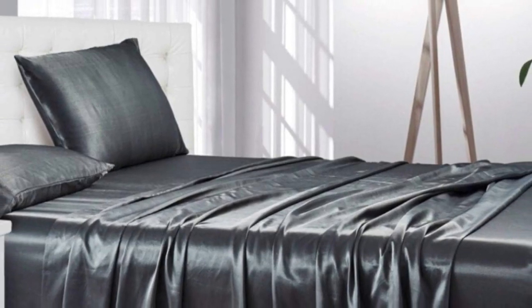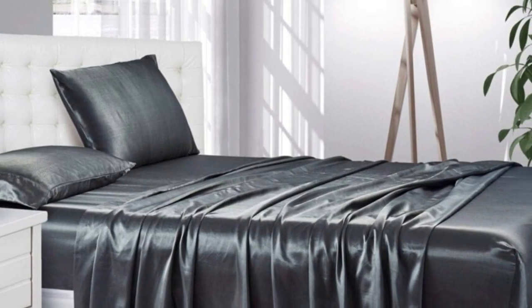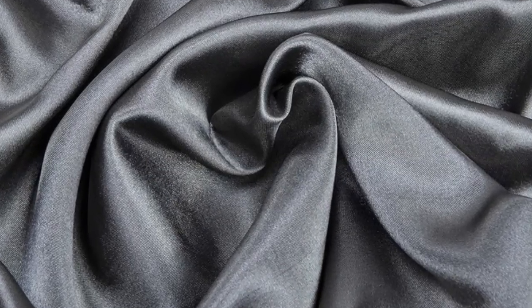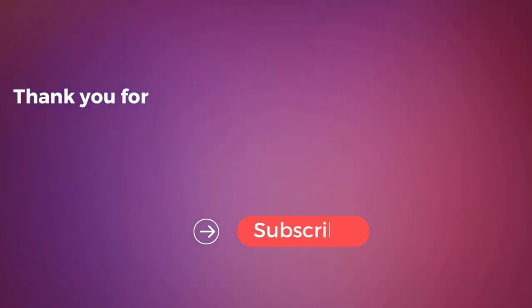One thing to note is that despite the product name, these sheets are not technically silk but rather a satin-woven polyester. Still, considering the affordable price tag and impressive color selection, you really can't go wrong with this sheet set. Pros: well made with durable stitching and smooth seams, silky fabric that feels cool to the touch, and color-fast material that holds up in the wash. Cons: the fabric creates lots of static and they don't contain any real silk.